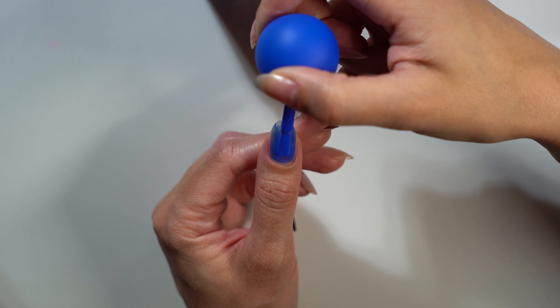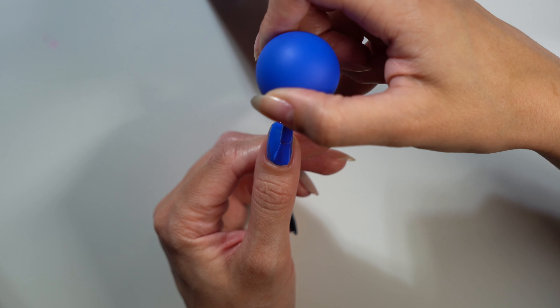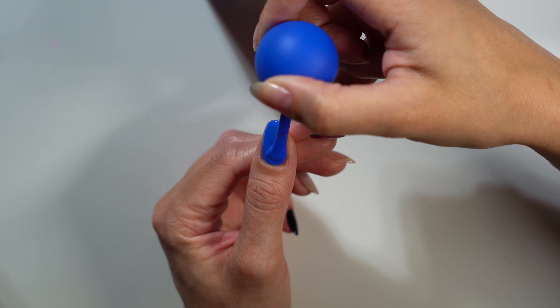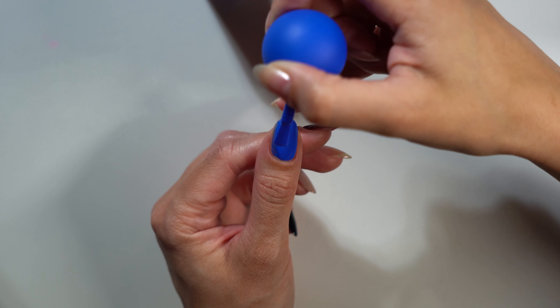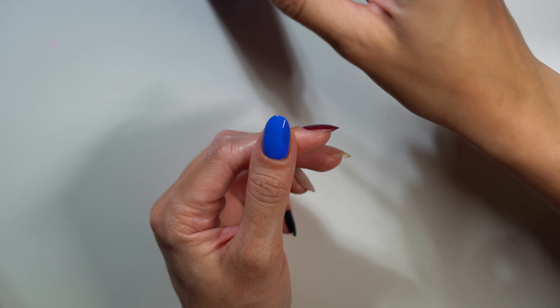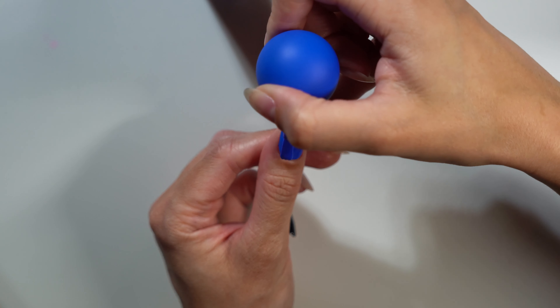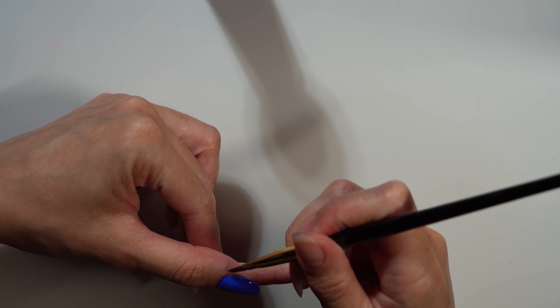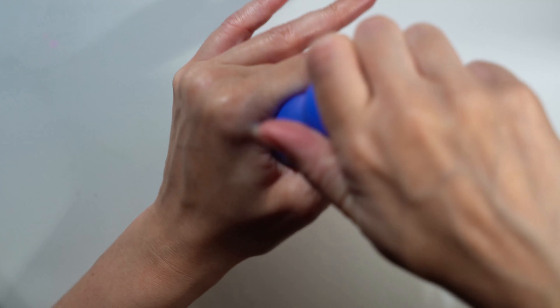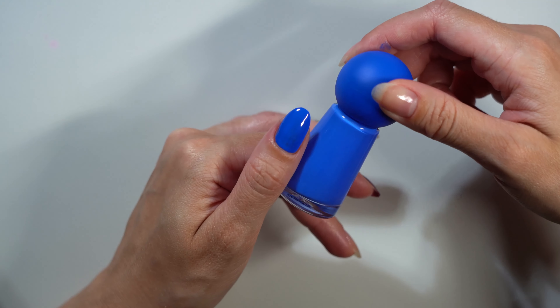Starting on all of the second coats. One thing I'm noticing is this polish does dry pretty quickly, so you can't overwork it — you kind of just have to go with the flow. I can confirm I used this polish again the next day. I got a better handle on the formula and needed three coats of Hairy Mermaid to get it to the opacity I really wanted. When it does get to three coats, it looks beautiful and matches the color in the bottle perfectly. I really love this shade of blue.